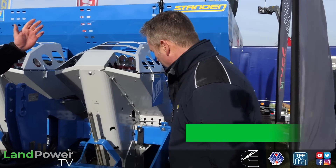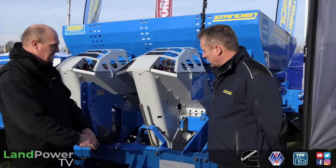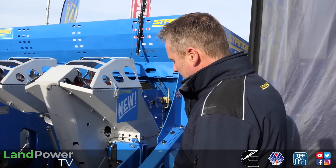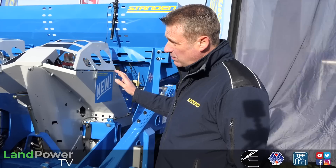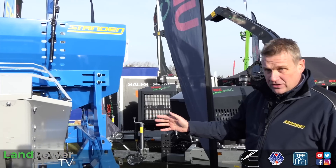Continuing the spud theme, we are now on the Standen British manufacturer stand. Joining me is Mr Edward Gilbert, who is going to talk us through his latest product, the Standen SR200 planter. So this is the new Standen SR200 planter, currently in two-row format. We are looking at a four-row offset model for later this spring and also a three-row trailed machine.